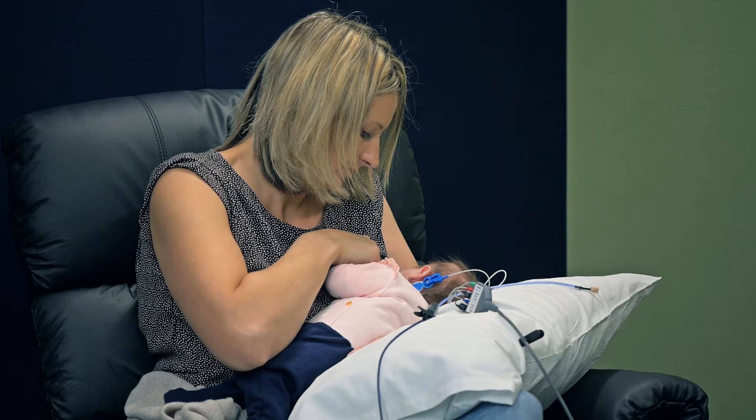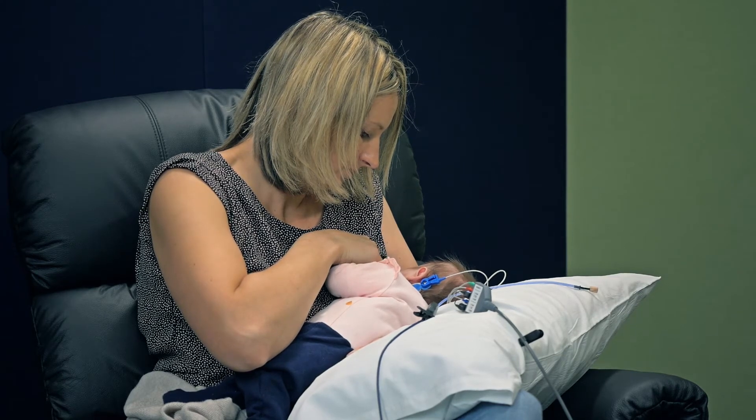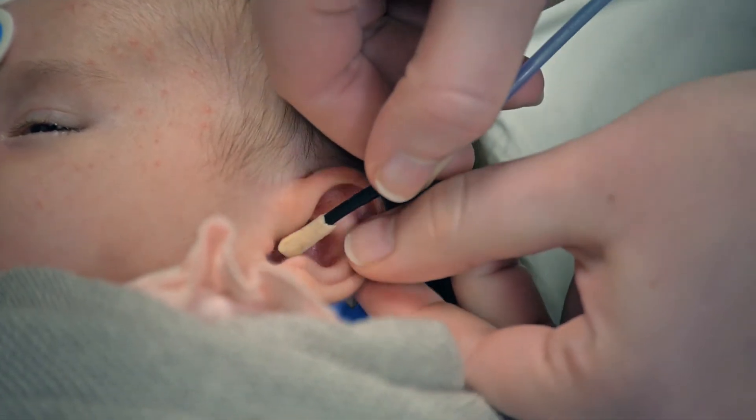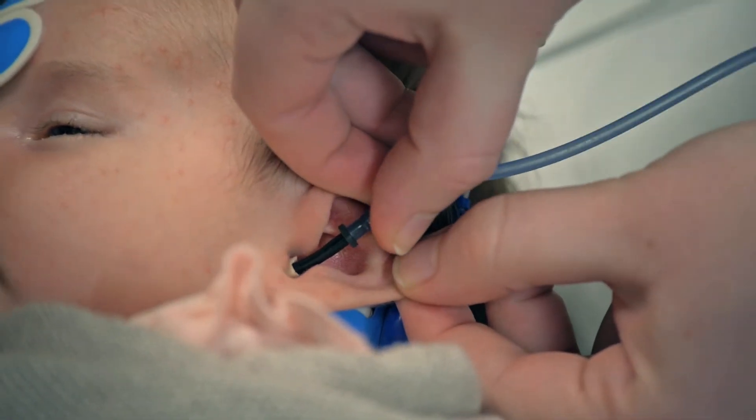Once the electrode stickers are on, you are welcome to feed your baby. The last thing we need to do is place little earphones in your baby's ears. This can be done while baby sleeps.